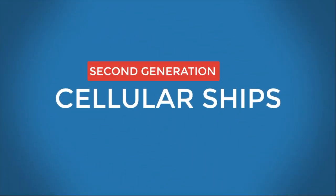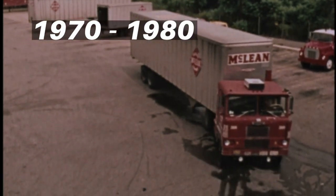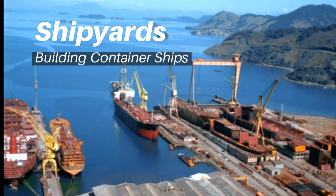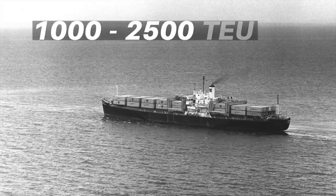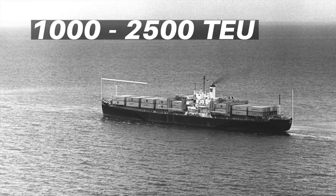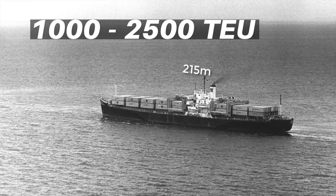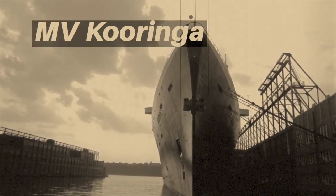Second generation — Cellular ships: The second generation of container ships came into picture during 1970 to 1980, when cellular container ships were made in shipyards to exclusively carry container cargo. The capacity of these ships was between 1,000 to 2,500 TEUs and the ship's length could go up to 215 meters. MV Corrigan was the world's first fully cellular purpose-built container ship.